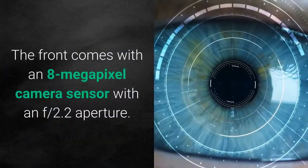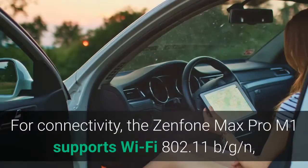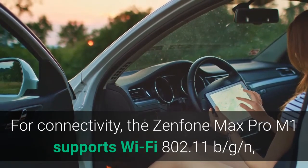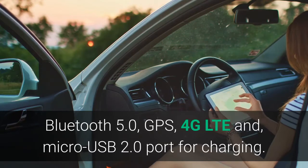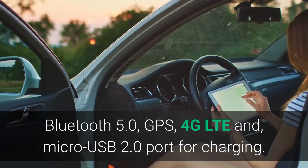The front comes with an 8-megapixel camera sensor with an F2.2 aperture. For connectivity, the Zenfone Max Pro M1 supports Wi-Fi 802.11 b/g/n, Bluetooth 5.0, GPS, 4G LTE, and a Micro USB 2.0 port for charging.